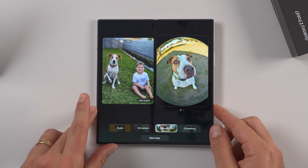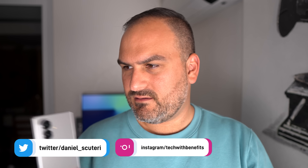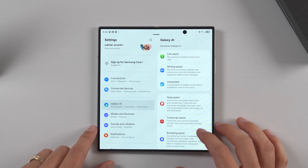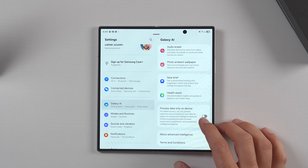Galaxy AI on the Z Fold 7 is magic. Here is every new AI feature. The Galaxy Z Fold 7 is a beast — it's got software features that you wouldn't even believe, and there's some new AI stuff that's been hidden and tucked in here that I'm about to show you.